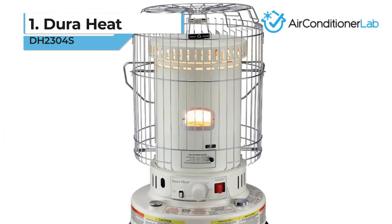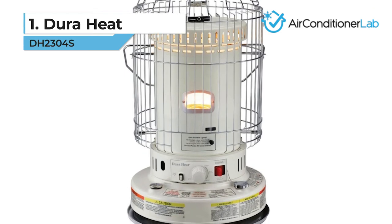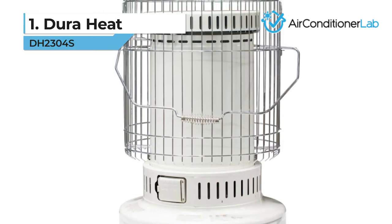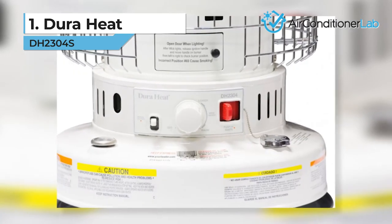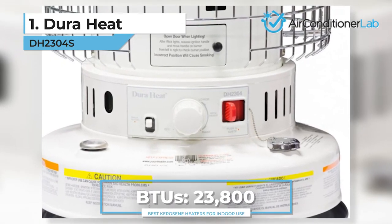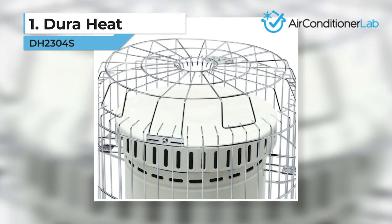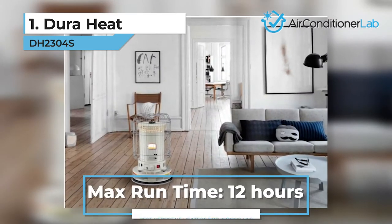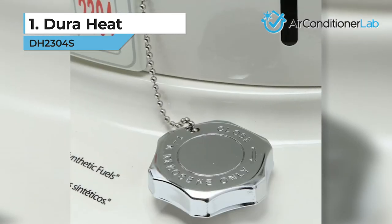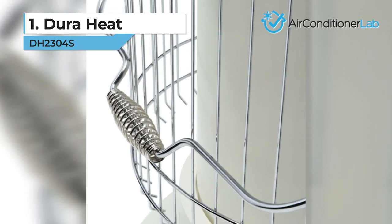Our top pick for the best kerosene heater for indoor use is the DuraHeat DH2304S. Featuring a full 360-degree cage, it can be placed in the center of a room and distribute heat evenly. While it may be relatively small, it packs a punch with 23,800 BTUs of heating power — the perfect combination of power and portability. You don't have to worry about struggling to carry it, even with a full tank. This is a very cost-effective unit, providing up to 12 hours of run time. Safety is paramount thanks to the round protective grill, along with a drip tray on the bottom to eliminate fuel from leaking.